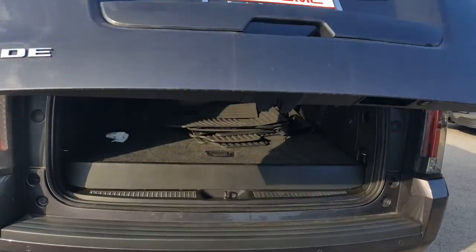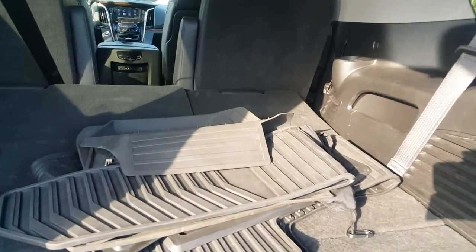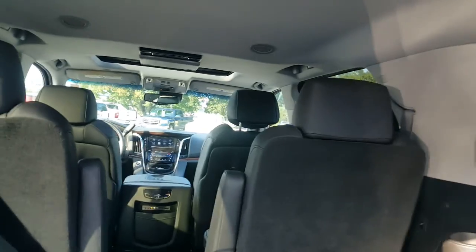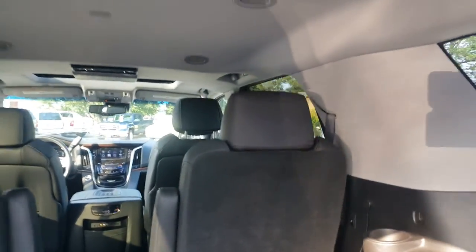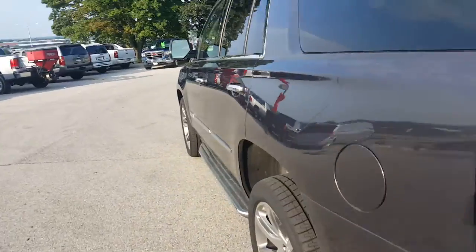Inside this vehicle is a Jet Black Ebony interior. You have all-weather floor mats, power seats for the third row, power seats for the second row as well. This is a seven-passenger vehicle and again it has that towing package.